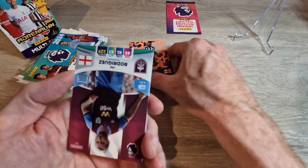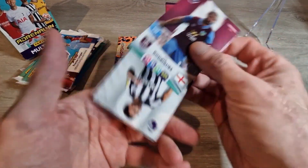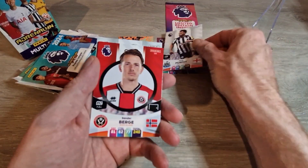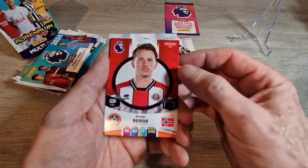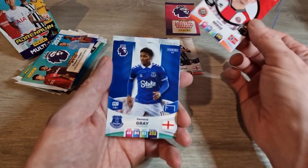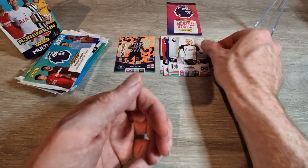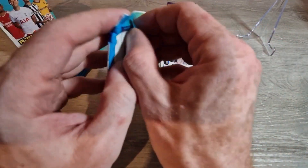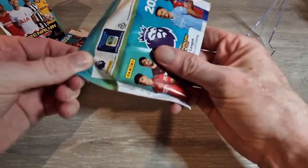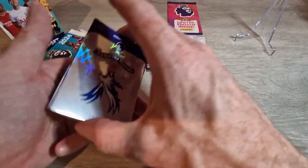Callum Wilson hot shots insert — that's a nice one. We've got Jay Rodriguez from Burnley, Jacob Murphy from Newcastle, Sander Berge, and we finish off with Andreas Prairie, who's had a good season and a good start to the new season. He's doing well since he moved to his new club.